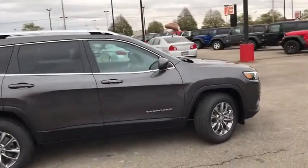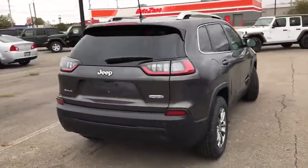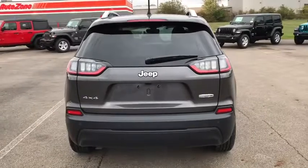This makes the Cherokee a fine choice for families who venture off-road or vacation in the mountains or other remote areas. This vehicle has less than 100 miles.